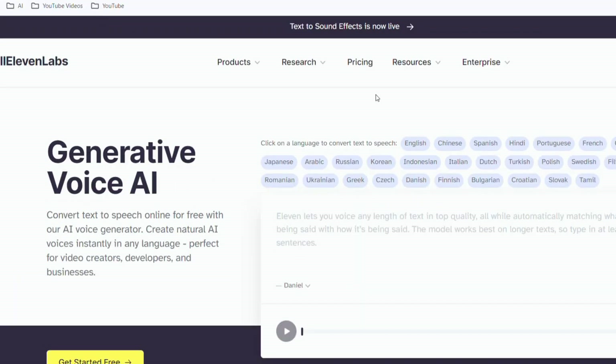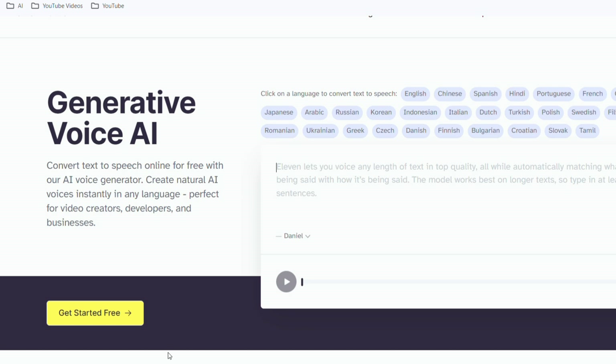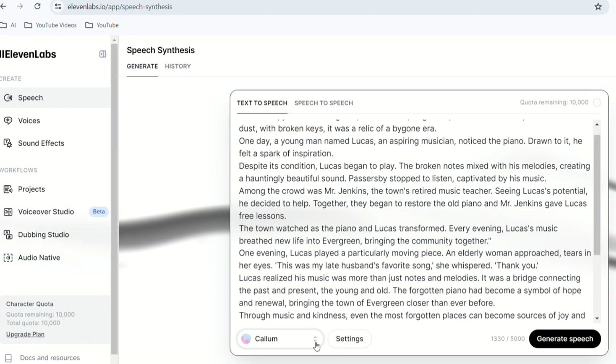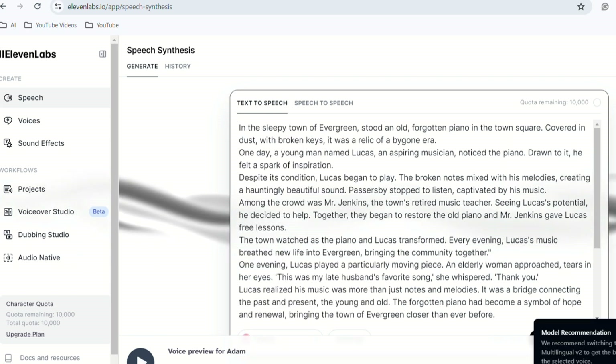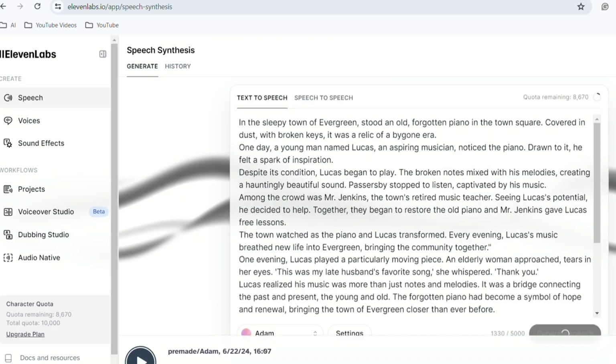Step 5: AI adds voiceover. For this step, we will use Eleven Labs, the best AI voiceover generation tool. It offers a wide range of voice options. Sign in with your Gmail account, paste the script into the text box, and listen to the different voices available. Choose the one you like the most and hit Generate. Finally, download the voiceover.